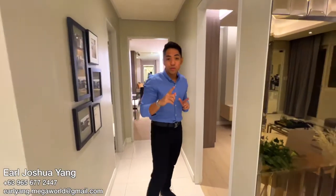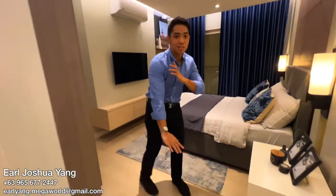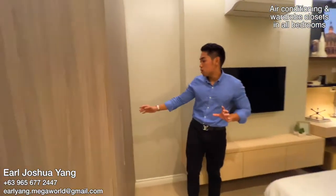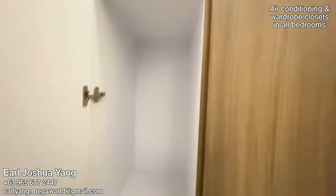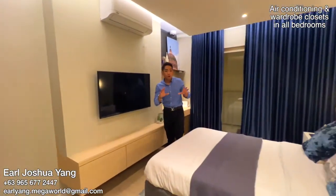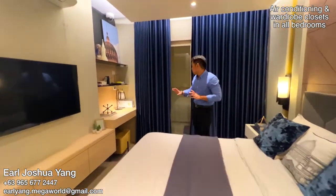Now I'm going to show you the first bedroom in this unit. We have ceramic planks, high ceilings, and this room also comes with a wardrobe closet with organizers, a split-type aircon. And all rooms in this two-bedroom unit have access to the balcony.